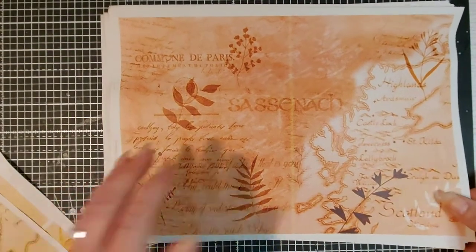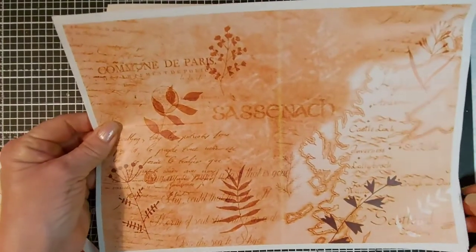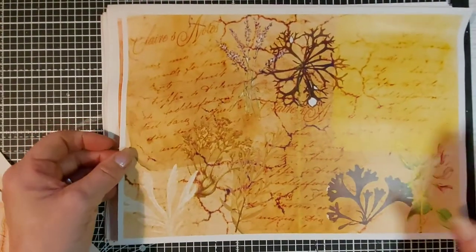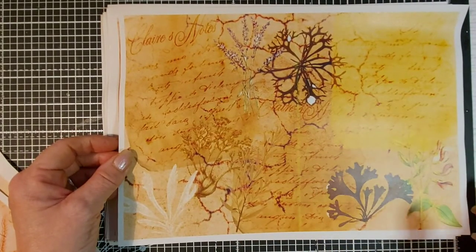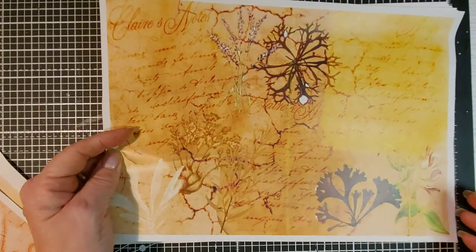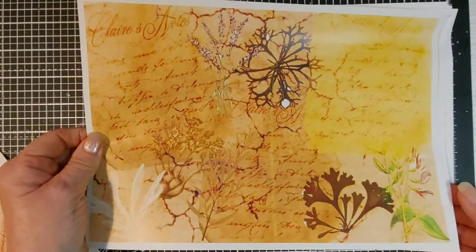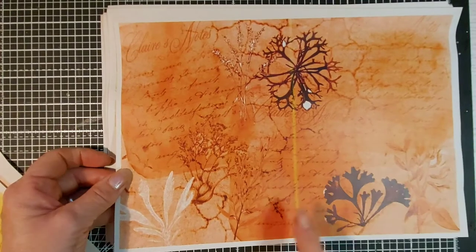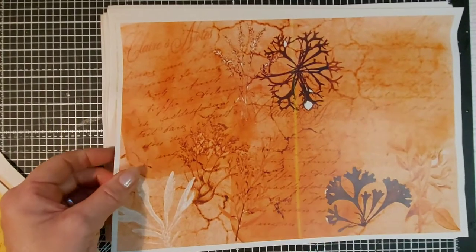I did the other one in yellow but I liked it toned down in the orangey autumnal colours. Another one is just all Claire's notes written across it — it looks as though there are handwritten notes with botanicals. I managed to get some pictures of botanicals that are herbs and things that were used in the 1740s. Ignore the line on this one — that was the printer, it is not on your printout.